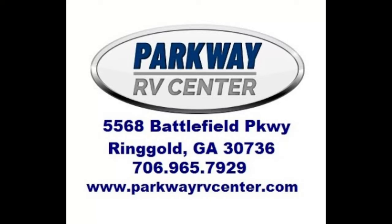If what you've seen in the video is right for you, give us a call at 706-965-7929. Until then folks, thank you for joining me and have a good one.